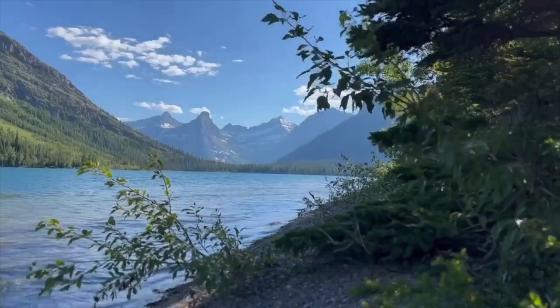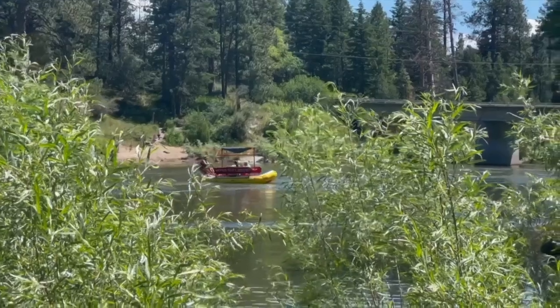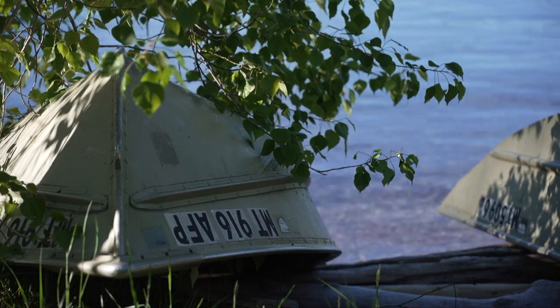Montana's waterways are absolutely beautiful and so much fun, and they're also a part of our culture — from remote alpine swims to floating on the Clark Fork River and boating on Flathead Lake.